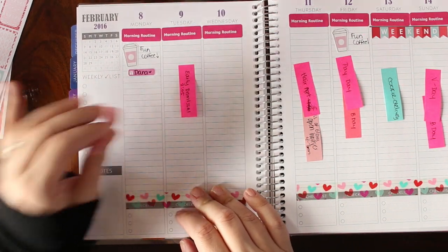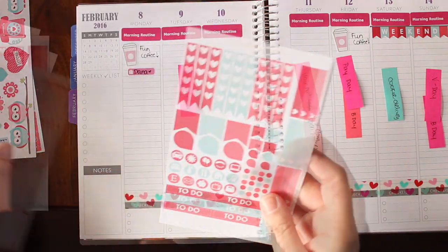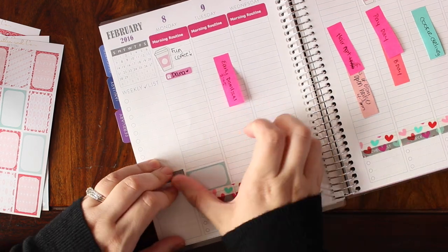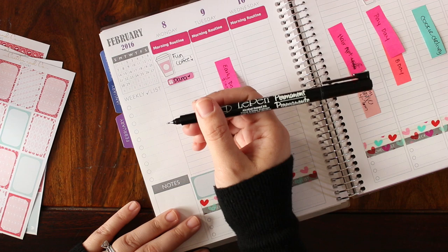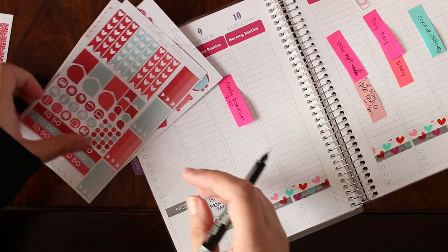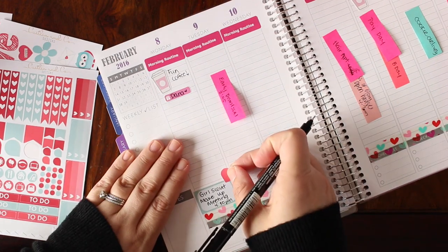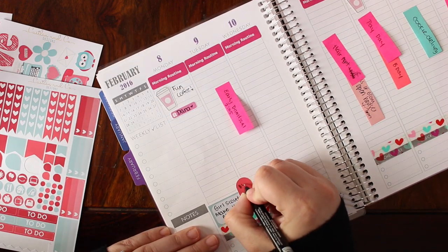We also have a Girl Scout meeting, which I can use one of these stickers for. These are glossy, so I need to use a permanent pen on them. My favorite permanent pen is my Le Pen permanent, which was sent to me in a pack — but I've heard you can purchase it from Amazon or Hobby Lobby. I also need to remember to bring cash to the meeting because I have to pay for play tickets, so I'm going to use one of these little teardrops and write in the amount I need to bring.